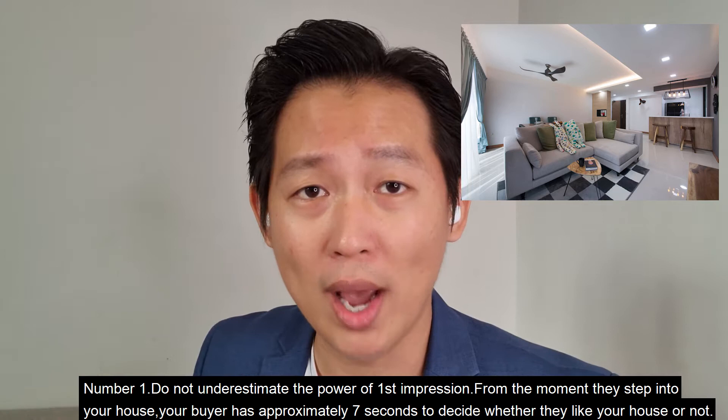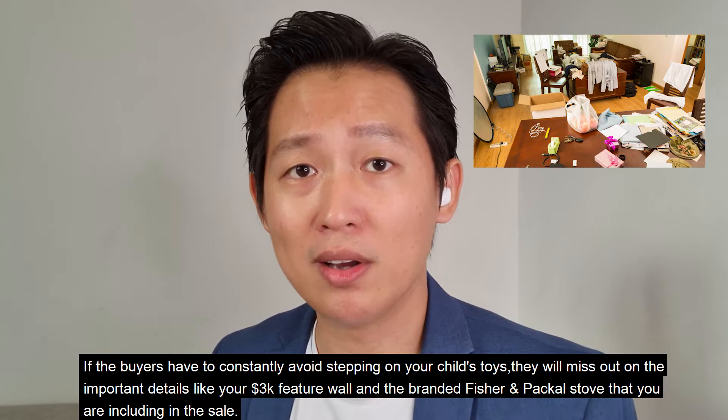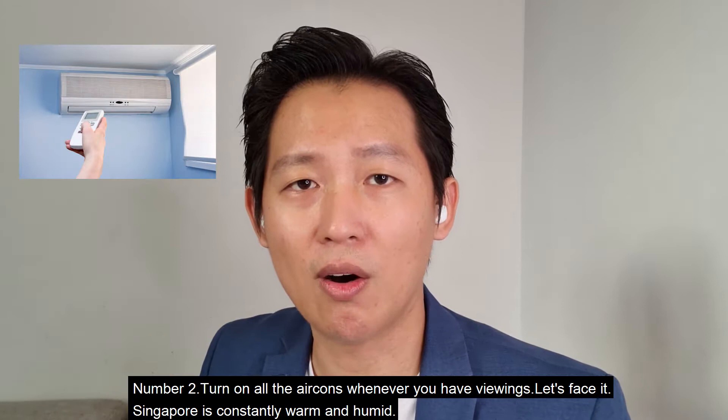From the moment they step into your house, your buyer has approximately seven seconds to decide whether they like your house or not. So do your very best to tidy up. If you have small kids at home, do not leave their toys lying around the floor. If the buyer has to constantly avoid stepping on toys, they will miss important details like your $3,000 feature wall and the branded Fisher & Paykel stove that you are including in the sale.